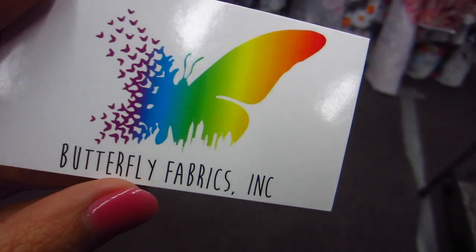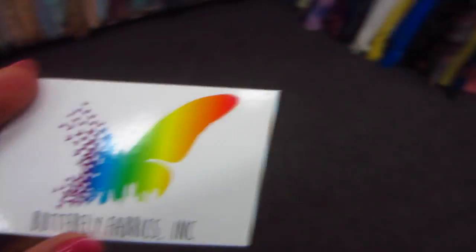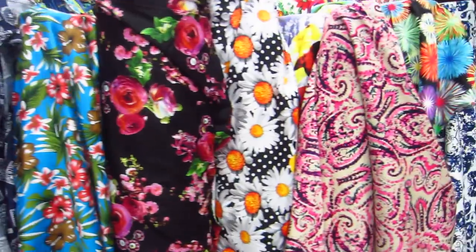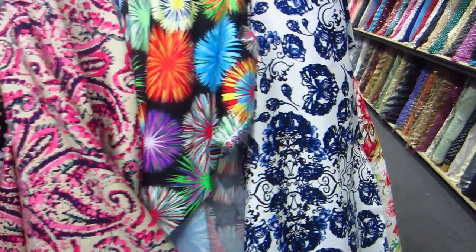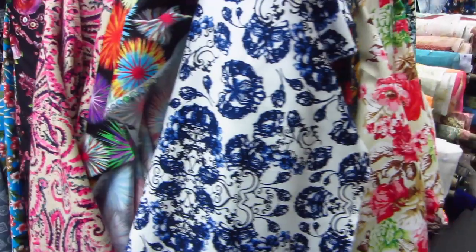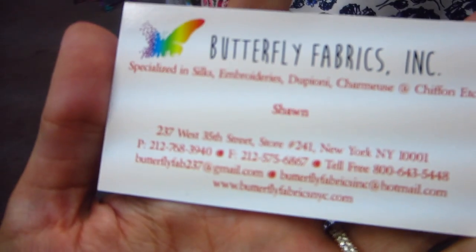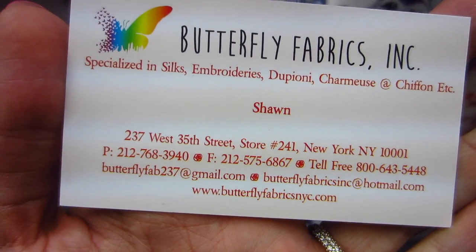We stopped into this new-to-us place called Butterfly Fabrics because we saw these cotton sateens from the window. They have lots of really cute prints — $8 a yard. Amber got one and I got one too. Butterfly Fabrics, 237 West 35th, and they're open every day, around 8:30 or 9:30 to 6. They also have lots of laces, dupionis, silks, sequins, and all kinds of stuff. From here we're on our way to Elliott Beerman.